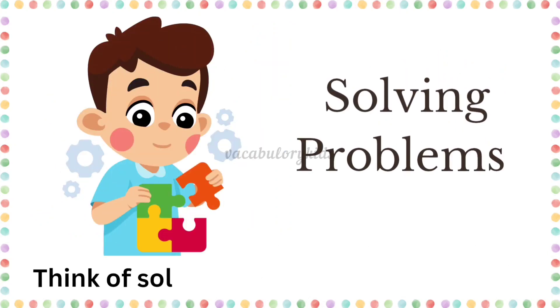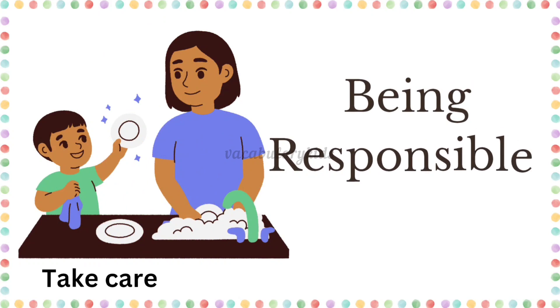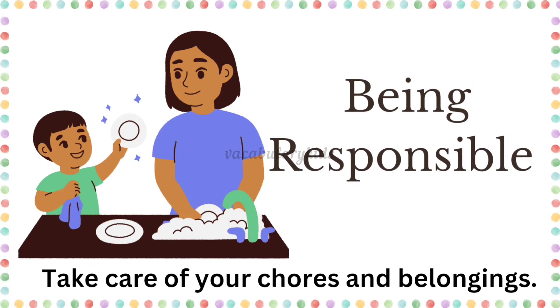Solving problems. Think of solutions when facing difficulties. Being responsible. Take care of your chores and belongings.